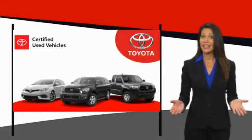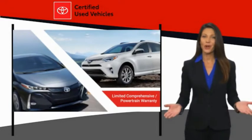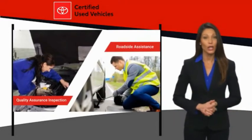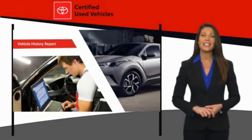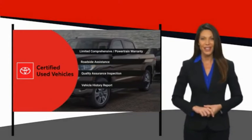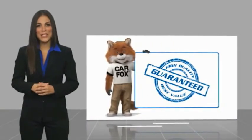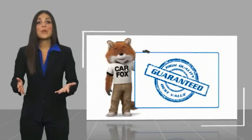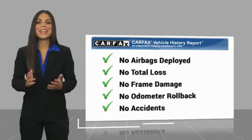We know that the idea of buying a used Toyota is attractive to you. After all, getting a high-quality, low-mileage Toyota at a great price is a smart move. That's why we created the Toyota Certified Used Program — it's the smart choice. Here's another high-quality vehicle with a Carfax Vehicle History Report. Be sure to find a complimentary copy of this report online or contact the dealership.